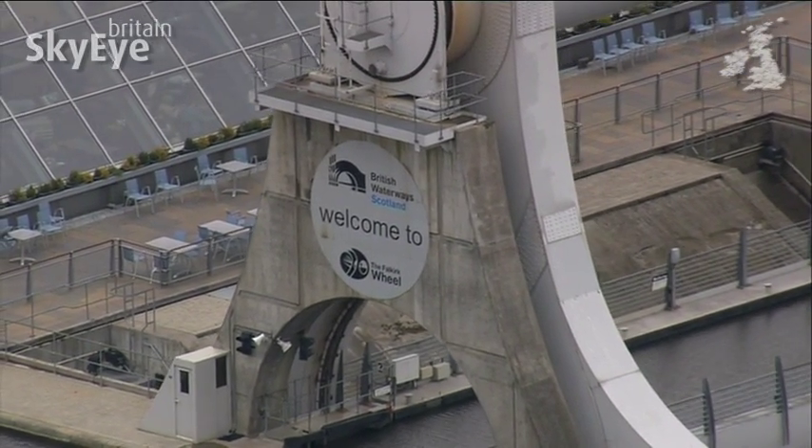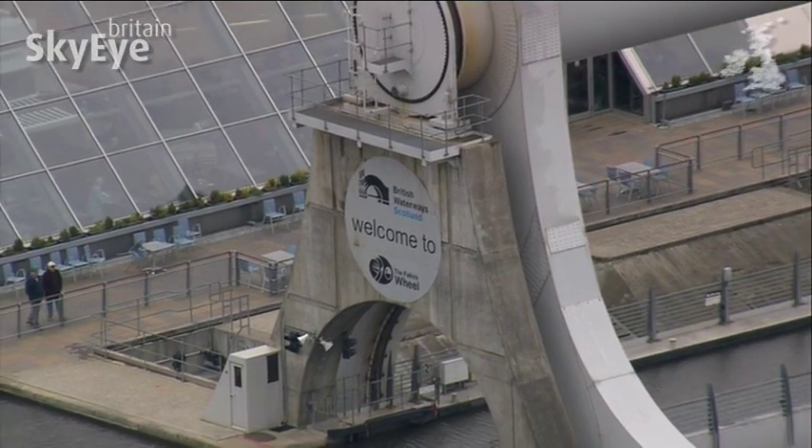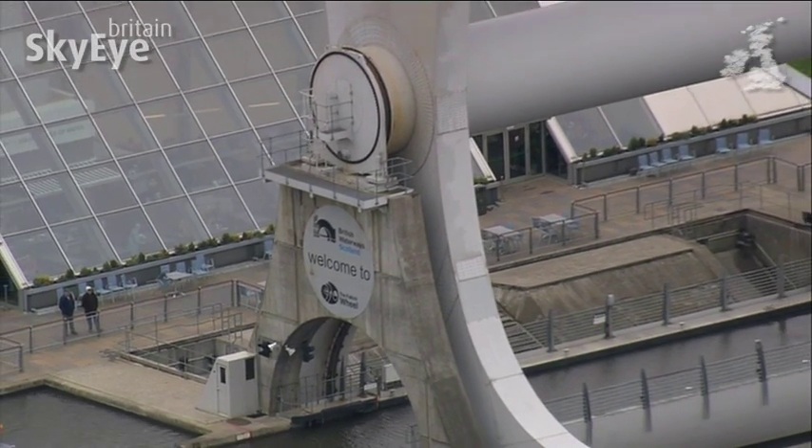At the turn of the millennium, these waterways were not only restored, but in some cases, were reinvented.